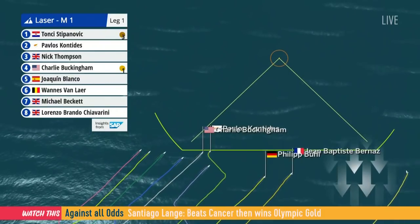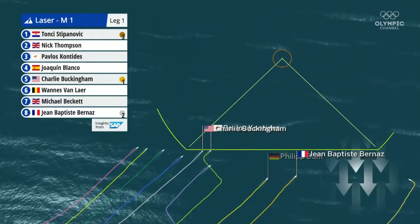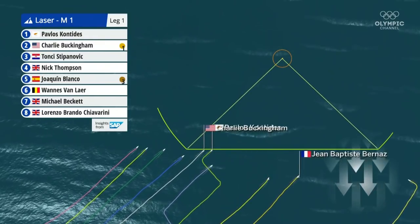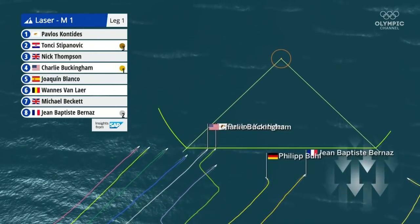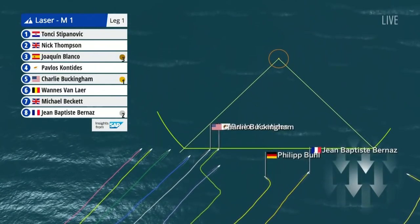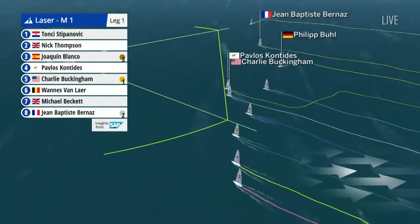The French guy got fired off that start to the right and for a while was looking pretty good. But he was always going to be separated from the fleet and had to get back to them somehow. With the right-hand shift fading, the left has come in and Charlie is managing to push forward on that long port, looking good right now.